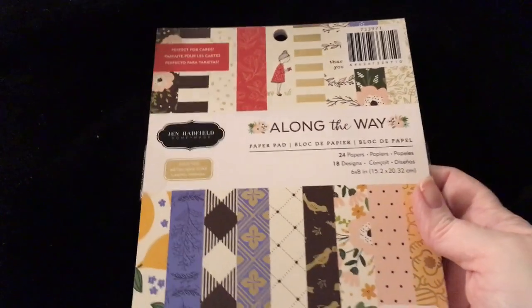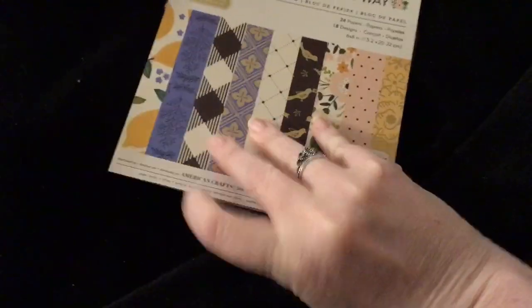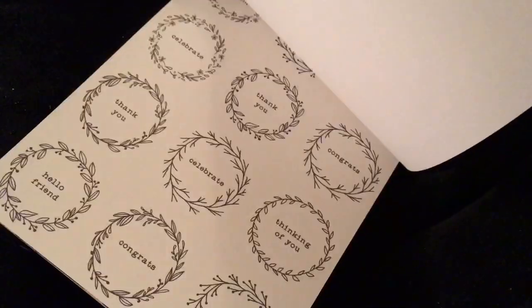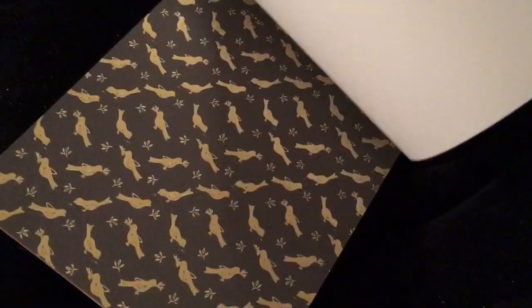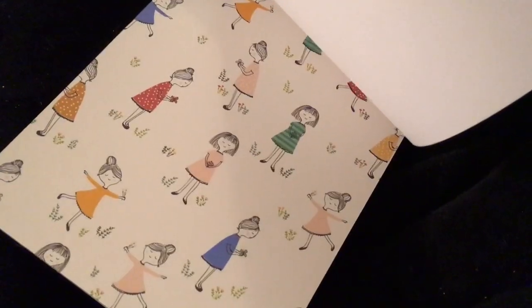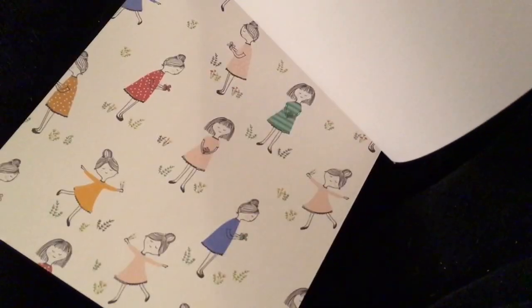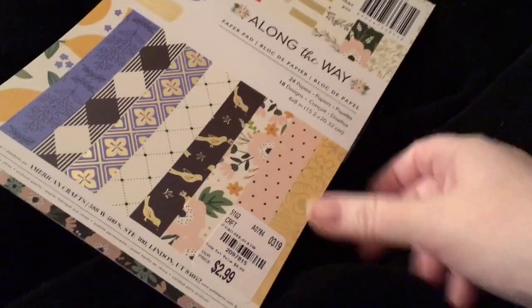And the last paper pad I got was Along the Way by Jen Hadfield. And this paper is so cute — I should have grabbed two. I'm debating, I should go back and get another one. Look how cute that one is. I love the lemons also. Just a cute paper pad.